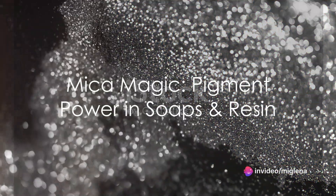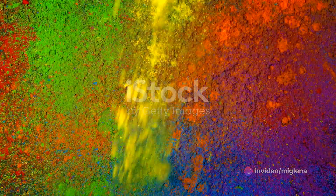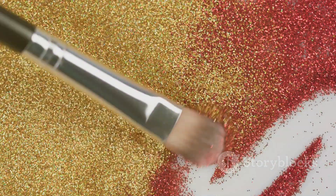Welcome to the vibrant world of mica pigments, where color meets creativity. Mica pigments, natural minerals refined into a powdered form, are the secret behind the stunning swirls in your favorite soap bars and the captivating hues of resin art pieces.